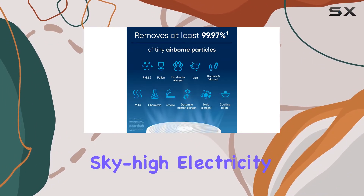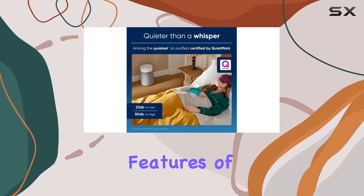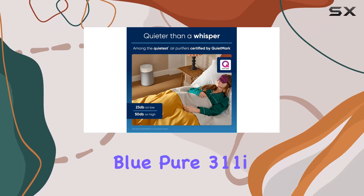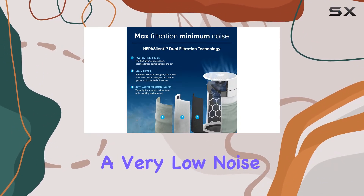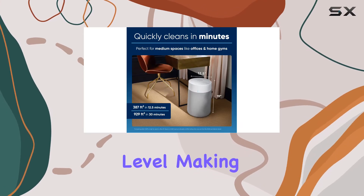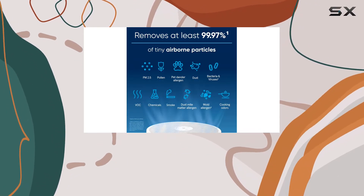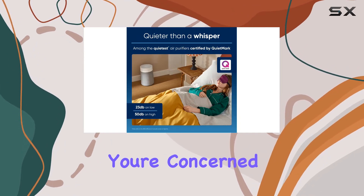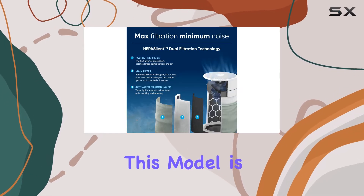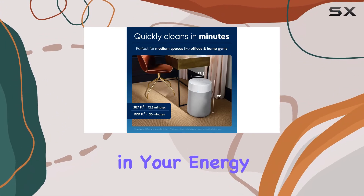You won't have to worry about sky-high electricity bills while running this machine. The 311i Max operates at a very low noise level, making it perfect for use in bedrooms or quiet environments. You can have it running while you sleep or work without being disturbed, and it's also very energy efficient, so you won't see a huge spike in your energy bills.